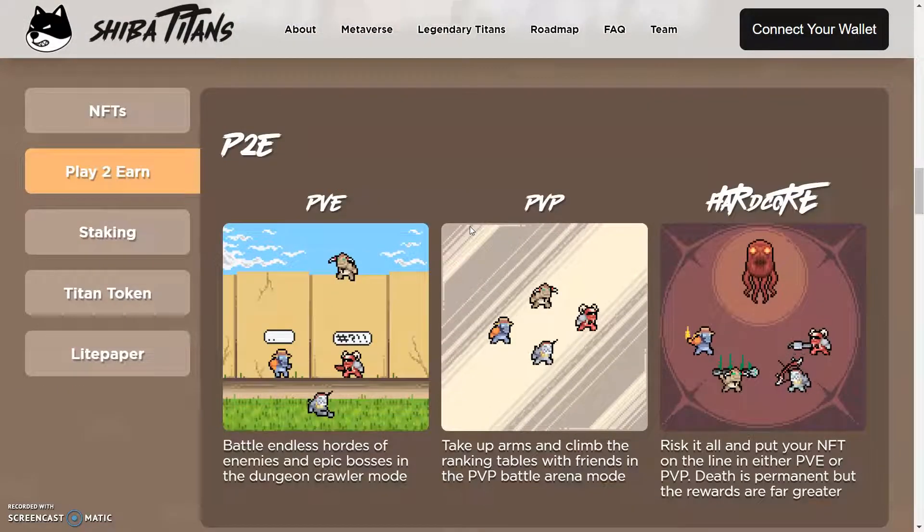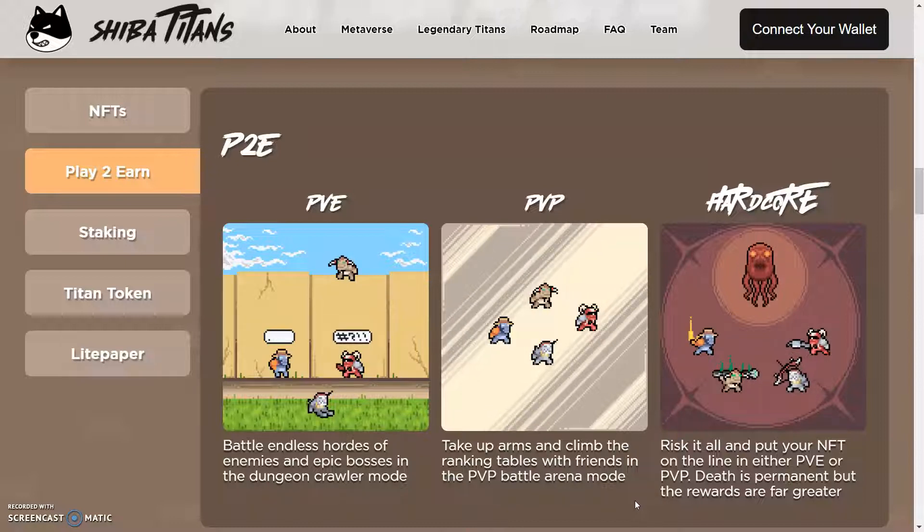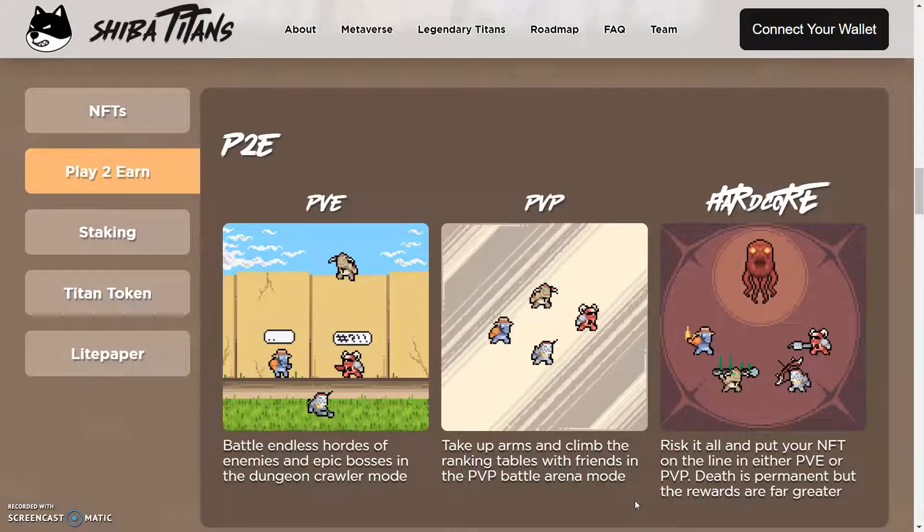We got the play-to-earn — battle endless hordes of enemies and epic bosses in the dungeon crawler mode. We have take up arms and climb the ranking tables with friends in the PVP battle arena mode. And last but not least, we have risk it all and put your NFT on the line in either a PVE or a PVP. Death is permanent, but the rewards are far greater.